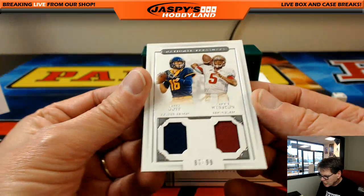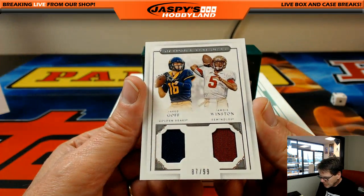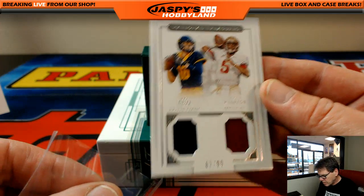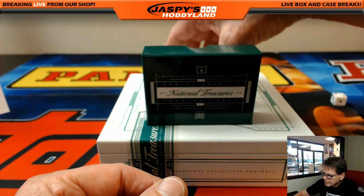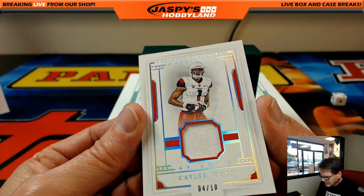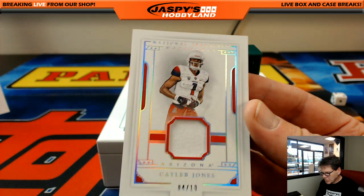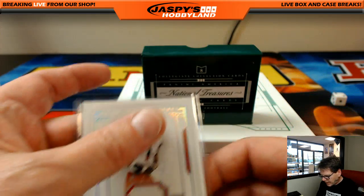Looks like we have a dual card — Jared Goff and Jameis Winston, 87 out of 99 — so that's between the Rams and the Bucks, we'll randomize that card at the end of the break. Next up: Caleb Jones, 4 out of 10. I have no idea who he plays for, so we'll look him up — if anybody in the chat knows, pop it in.